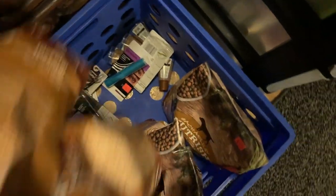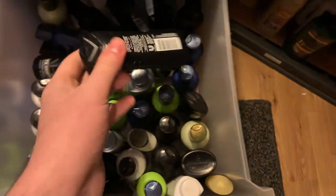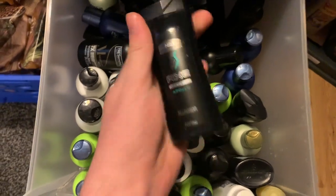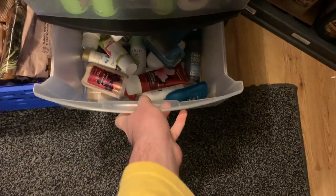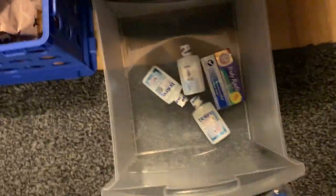Over here is a donation area — I just dump anything I need to donate in here. Then this section is all travel sizes: travel-size shampoos, body washes, various things like that. I need to get better about using stuff like this. There are travel-size deodorants, lotions, and then some other miscellaneous stuff.